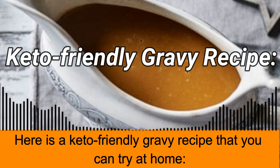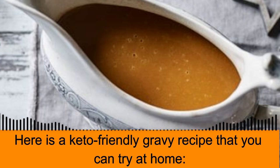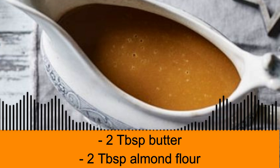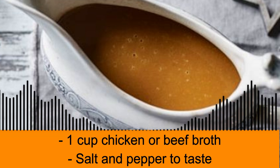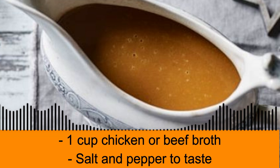Here's a keto-friendly gravy recipe that you can try at home. Ingredients: two tablespoons butter, two teaspoons almond flour, one cup chicken or beef broth, and salt and pepper to taste.